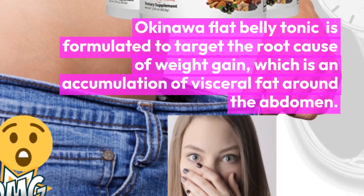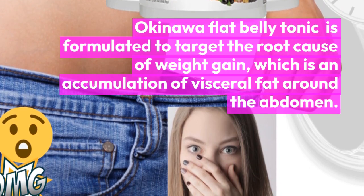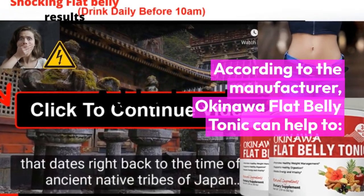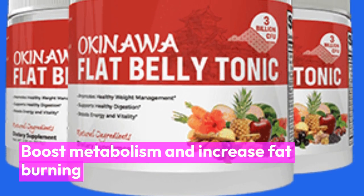Okinawa Flat Belly Tonic is formulated to target the root cause of weight gain, which is an accumulation of visceral fat around the abdomen. According to the manufacturer, Okinawa Flat Belly Tonic can help to boost metabolism and increase fat burning.